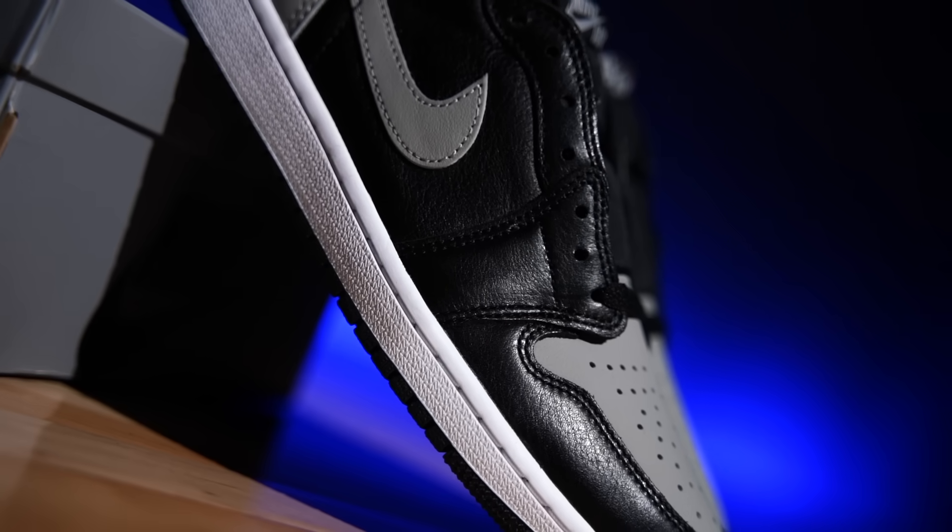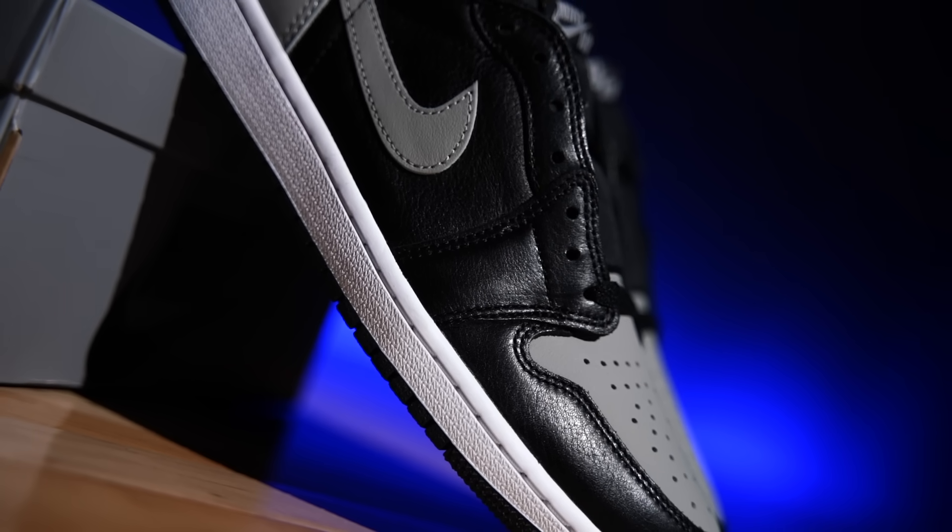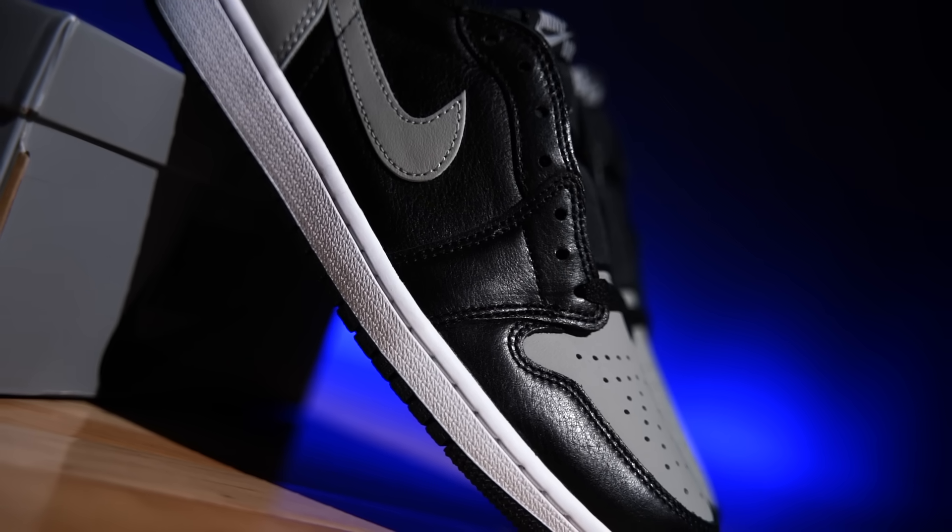Hey, what's going on everybody? My name's Chris. Welcome back to the official WearTesters.com YouTube channel. Today we have a detailed look and review on the Air Jordan 1 Low OG, even though there's nothing OG about them.